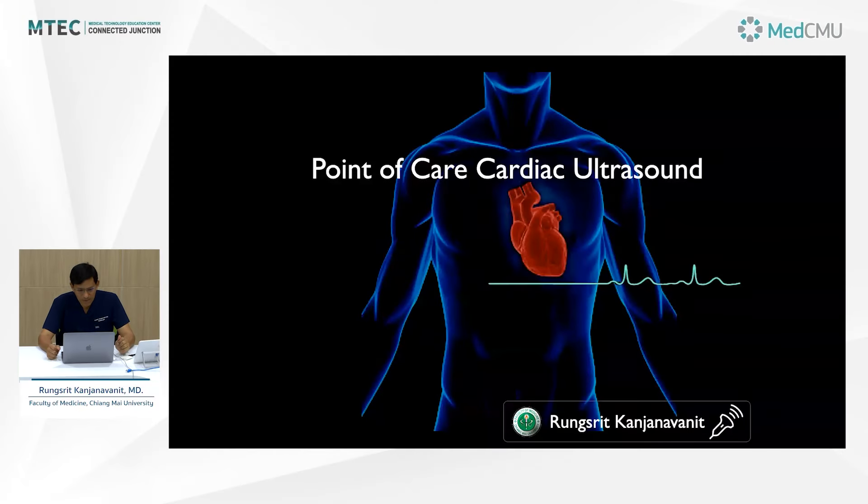Hello everyone. This is Dr. Rangs with Gantanavanid. I'm giving this talk on point-of-care cardiac ultrasound. This should be a video for you to review before taking the course on point-of-care ultrasound.